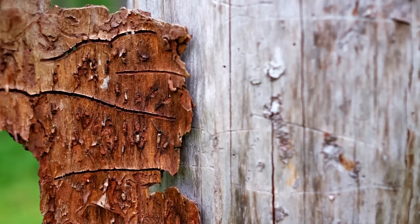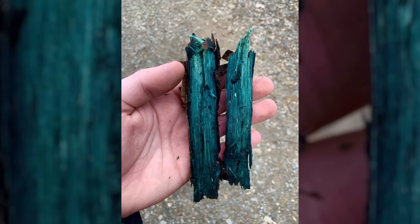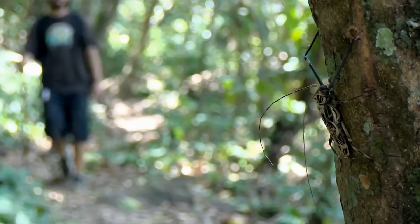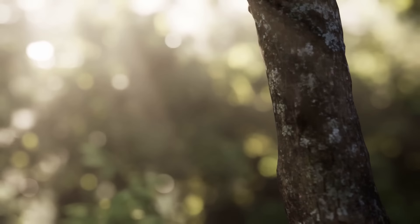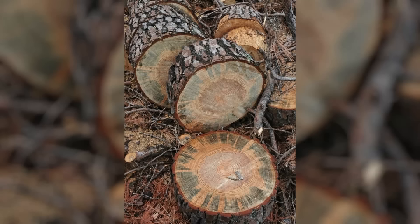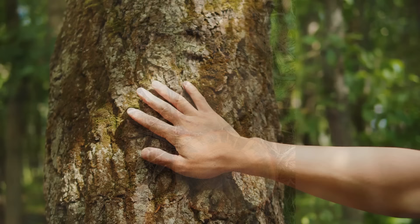The staining can also impact the marketability of lumber and other wood products, as consumers often prefer wood free from discoloration. Efforts to control or prevent the spread of Blue Stain Fungus tend to focus on minimizing the susceptibility of trees to bark beetle infestations. Proper forest management practices, such as the removal of infested trees or the application of preventative treatments, can help mitigate the impact. In natural ecosystems, however, Blue Stain Fungus plays a vital ecological role in decomposition, contributing to the nutrient cycle and the release of carbon and other organic compounds back into the environment.